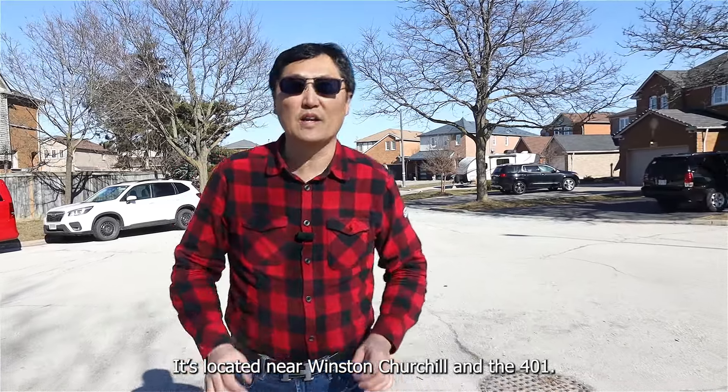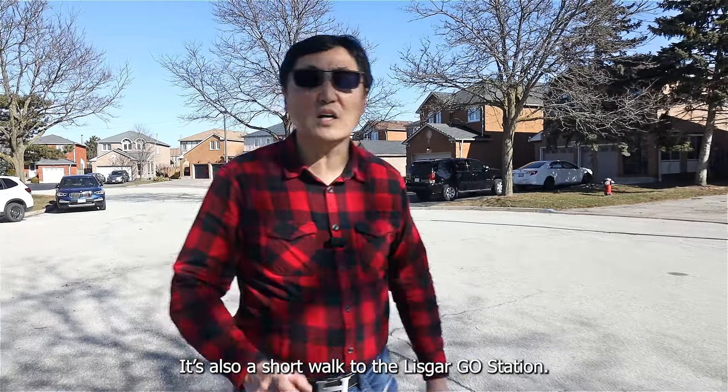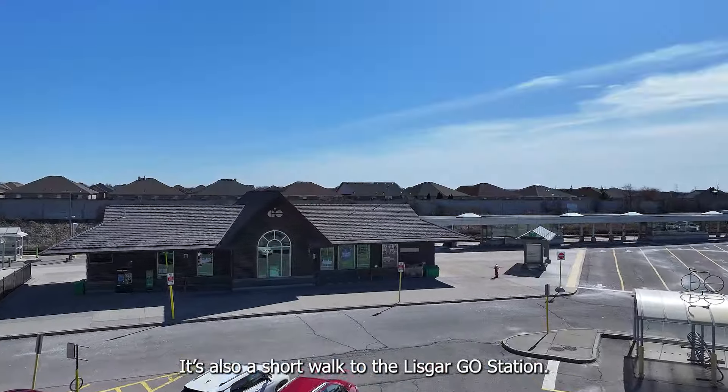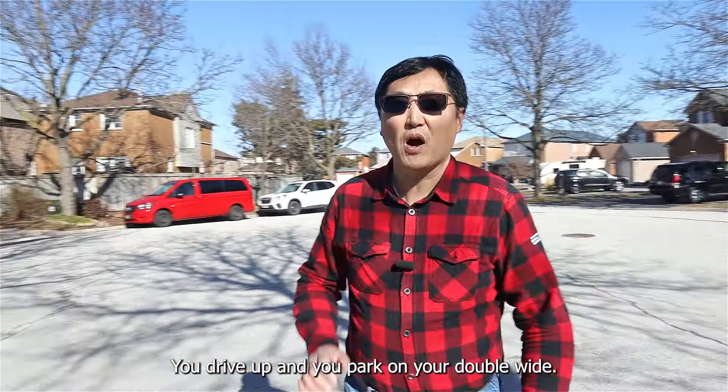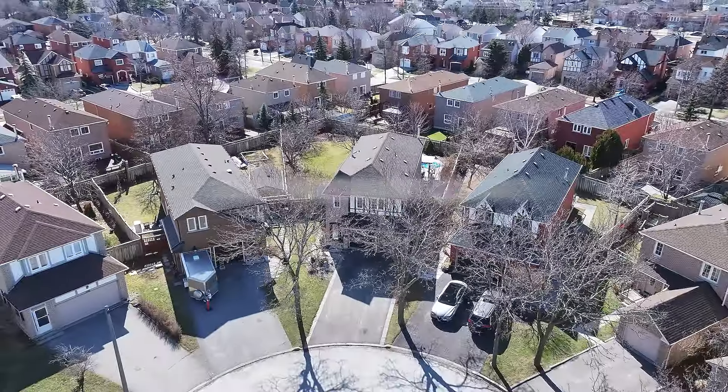Let me paint a picture for you. You're driving along this quiet cul-de-sac located near Winston Churchill and the 401, providing you quick and easy access to the highway. It's also a short walk to the Lisgar GO station. You drive up, park on your double wide, get out, and walk towards your detached two-story home. It's got four bedrooms and four and a half bathrooms. Let me introduce you to 2878 Stratocourt.